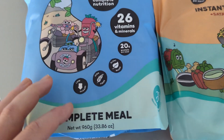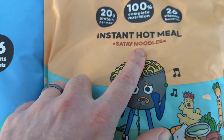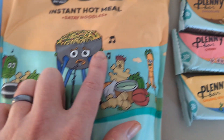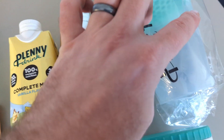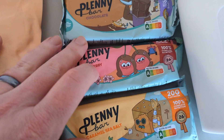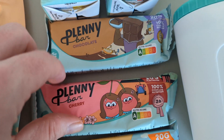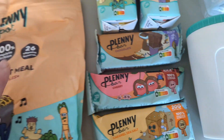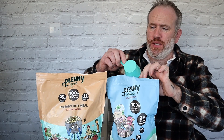So this is the stuff we've been sent: a complete meal wild berry shake, an instant hot meal which is the noodles, two complete meal shakes ready to drink, a couple of shakers and mixers, and three bars — caramel, cherry, and chocolate. 20 grams of plant protein. Let's give it a try. So I've opened this one, I've got my 300ml of water, I'm going to put two level scoops in while Kerry's getting her noodles ready.